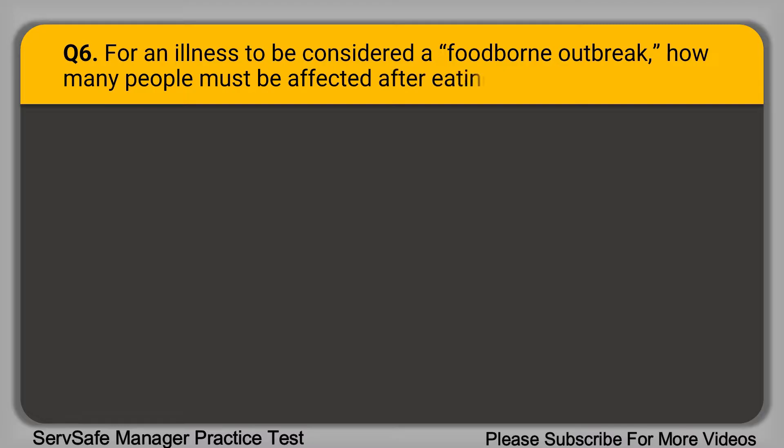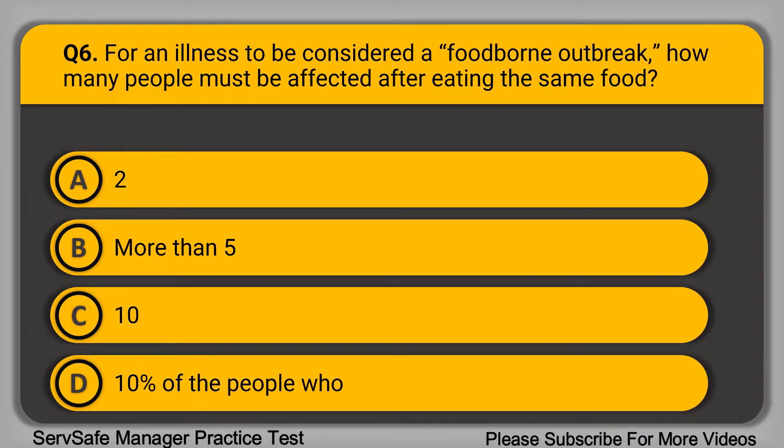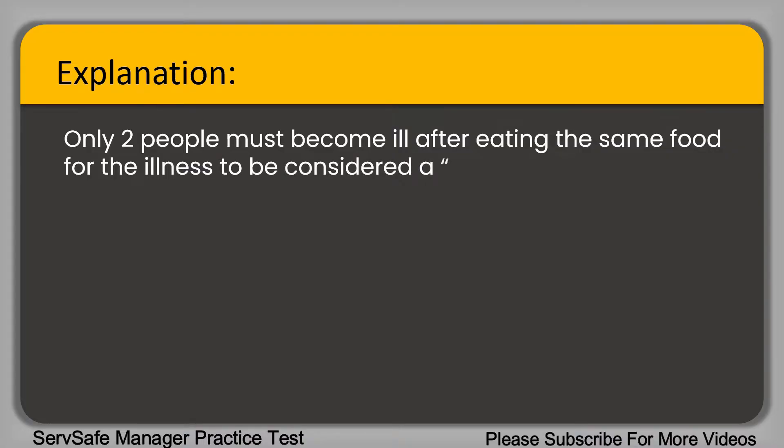Question 6: For an illness to be considered a foodborne outbreak, how many people must be affected after eating the same food? A. 2. B. More than 5. C. 10. D. 10% of the people who ate the food. The correct answer is option A, two. Only two people must become ill after eating the same food for the illness to be considered a foodborne outbreak.